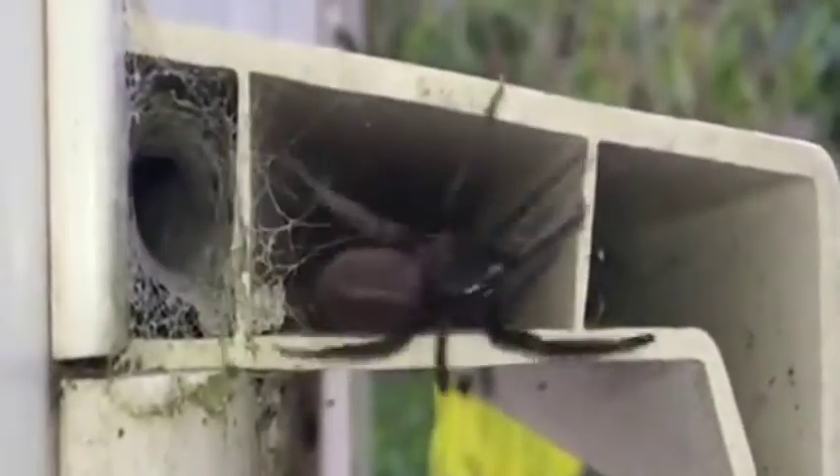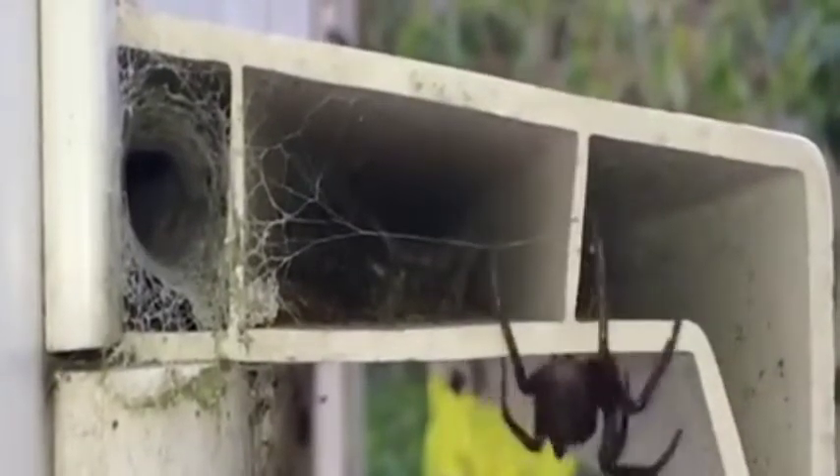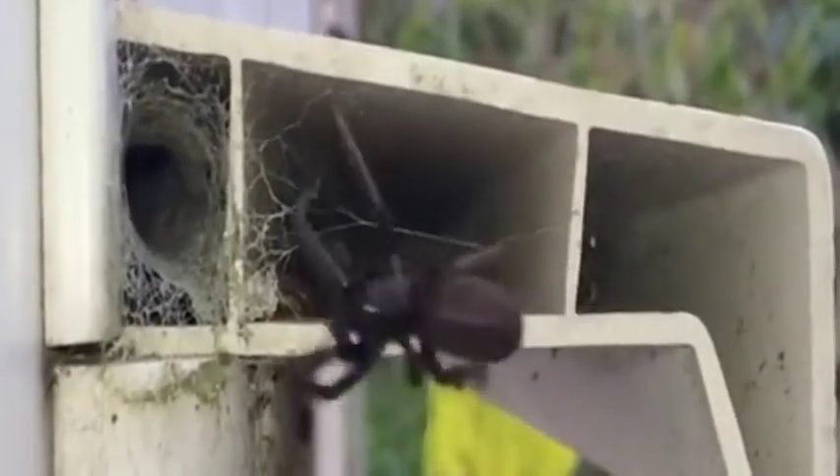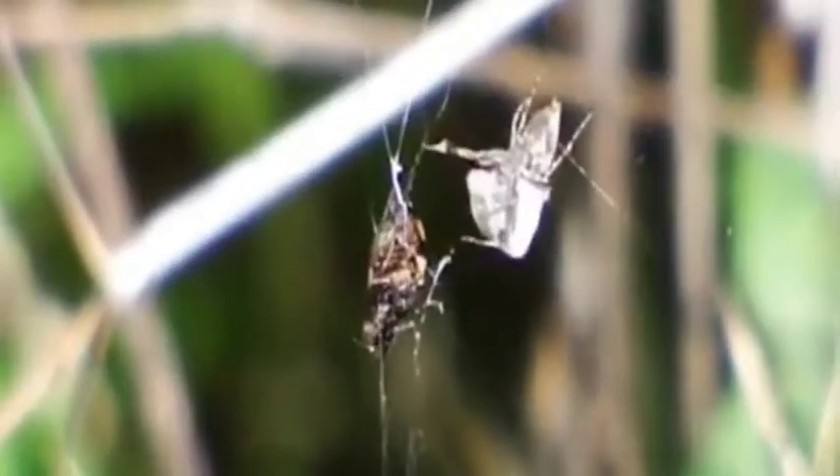Number 6: Green fang tube web spider. Almost one inch long, the green fang tube web spider has dark hairy bodies with luminous green fangs. They build a tubular web inside cracks and crevices, which has several lines that radiate from it. They do have a potent venom that can be extremely painful to humans. When females give birth, they release their eggs within the tube, and once the spiderlings hatch, they will often eat their mother on the way out.